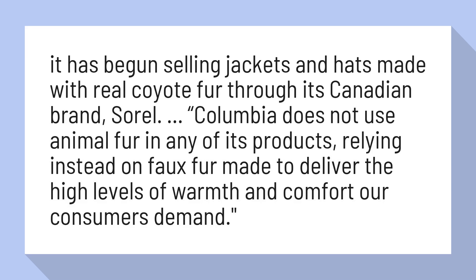Columbia does not use animal fur in any of its products, relying instead on faux fur made to deliver the high levels of warmth and comfort our consumers demand.